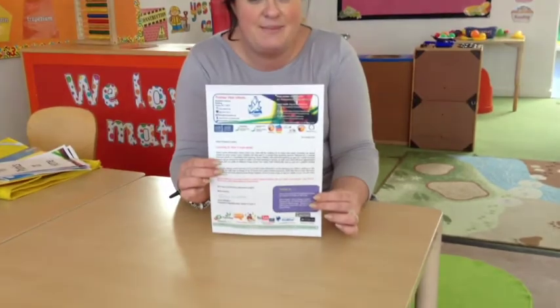Hi, I'm Amy. I'm the assistant head here at Thames University Infant School and I also lead year two. I've got some messages for you. First, this is the weekly letter that we send out via parent's mail.